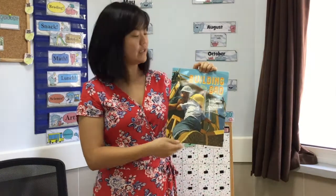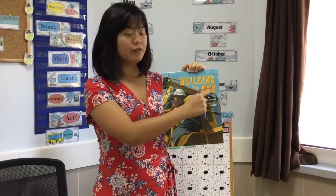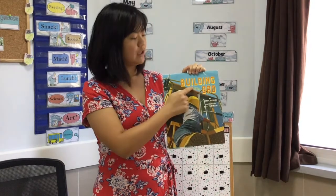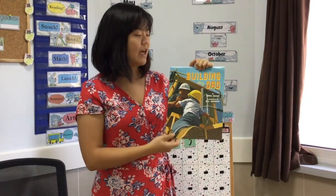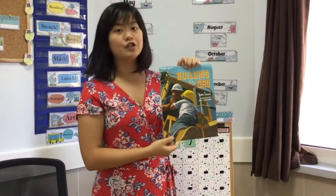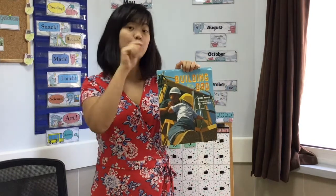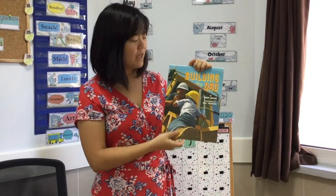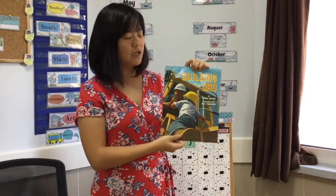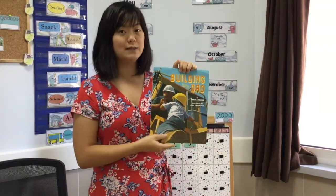The title of this book is Building with Dad — so we know the name of it is Building with Dad. And the author of this book is Carol Nevis. An author means the person who wrote the words in the book. And illustrated by Bill Thompson — illustrated means the person who drew the pictures in this book.